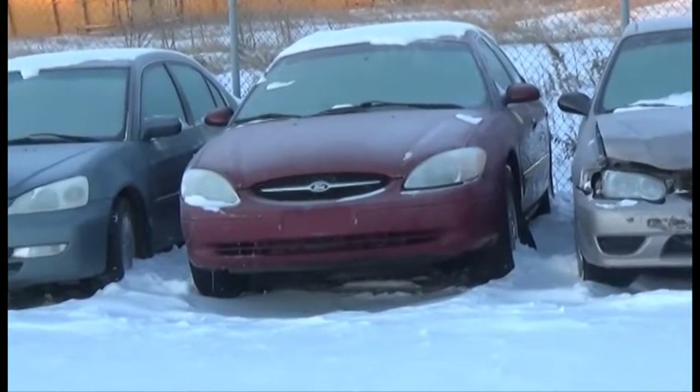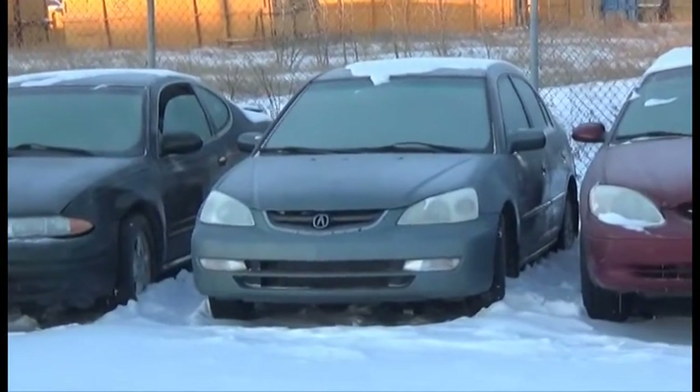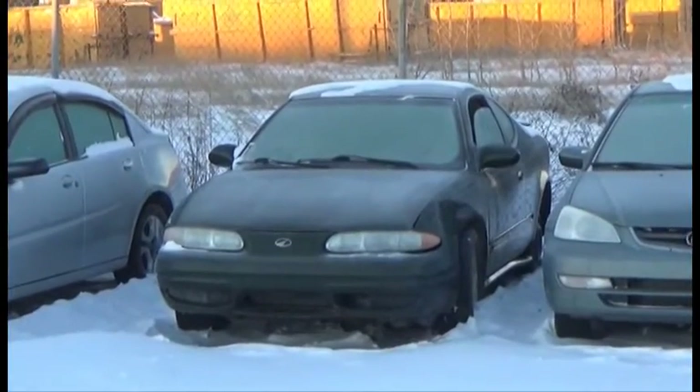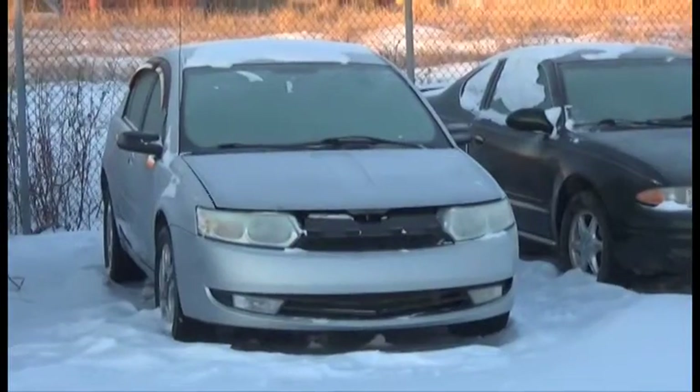Lot number 52 is the A2 Ford Taurus, V6, AOD, Loaded, it's active. Lot number 51 is the A1 Acura EL, AOD, Loaded, it's active. Lot number 50 is the 2000 Chevrolet Cavalier, V6, AOD, Loaded. Lot number 49 is the A3 Saturn Ion, Loaded, it's active.